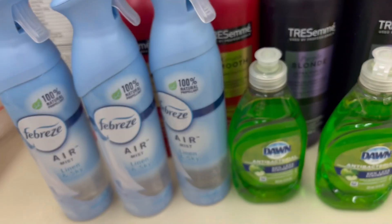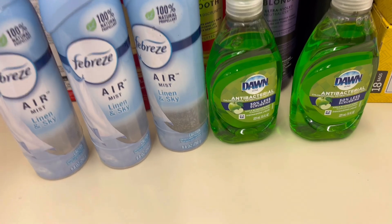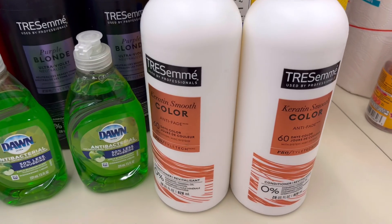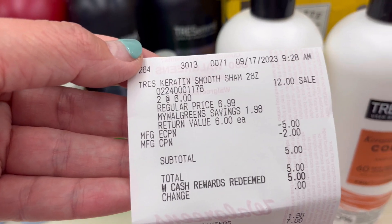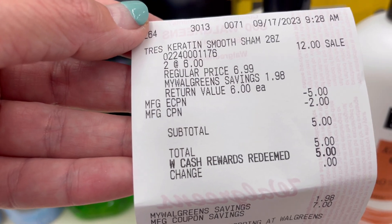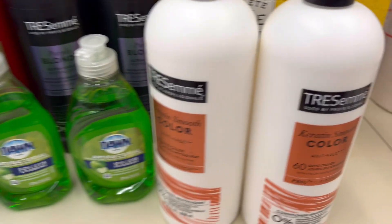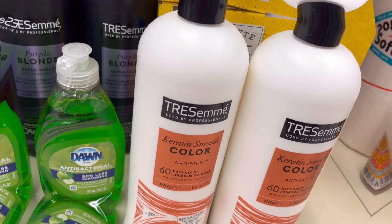I used $5 in points and paid $2.35 out of pocket. I'm using some Walgreens cash to see if the registered rewards will print or not. The registered rewards did print — one for the Febreze and one for the Dawn: $5 back. Then I did another Charmin transaction — they are $6 each, two for $12. The digital coupons came off on this one. I gave one registered rewards for $2, subtotal was $5, I used $5 in Walgreens cash rewards and paid zero out of pocket, and $5 printed.